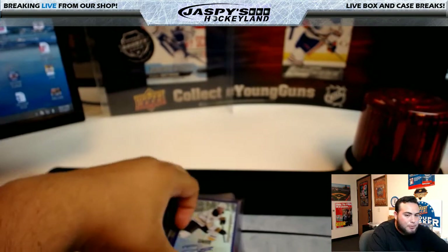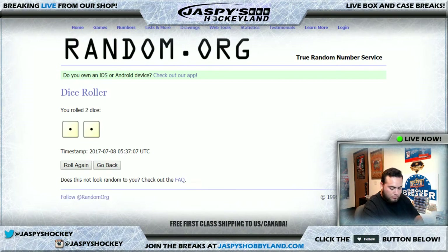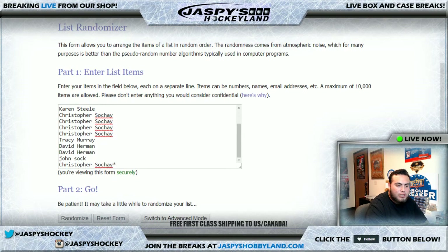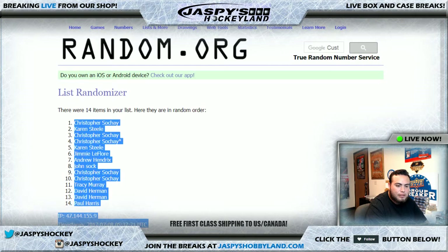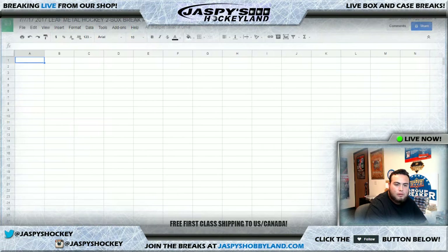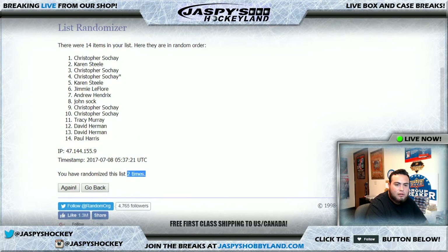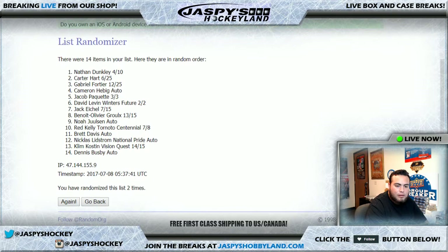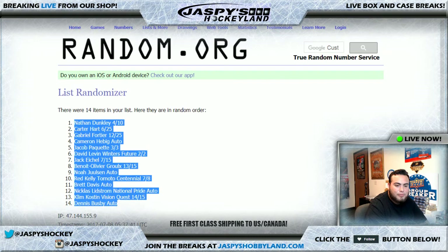Alrighty guys, welcome back — I just finished putting in all the hits into the randomizer. Let's roll the dice. Wow, look at that — snake eyes, 1 and a 1. We're going to go 2 times on the list of names and the hits. Here's the list of names twice — 1 and 2. After 2 times we have Christopher at the top and Paul at the bottom. Snake eyes again, 2 times on the list of hits — good luck. After 2 times, the Nathan Dunkley 4 of 10 is at the top and the Dennis Busby auto is at the bottom.